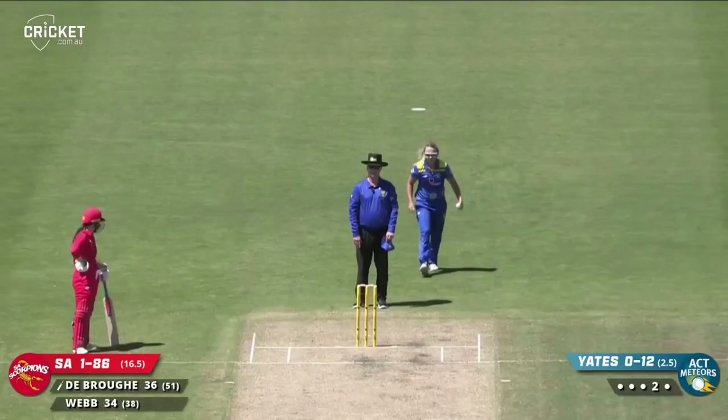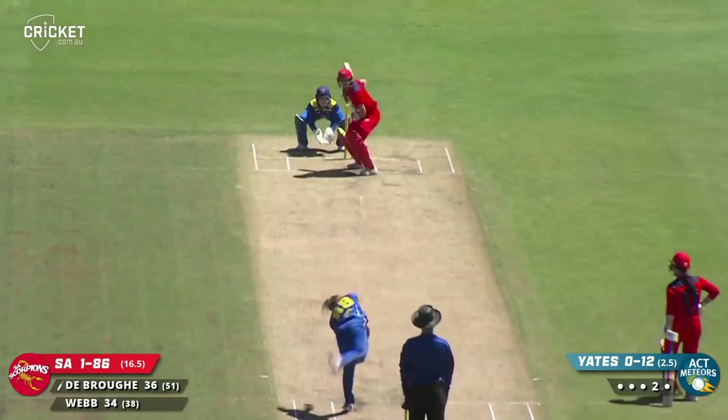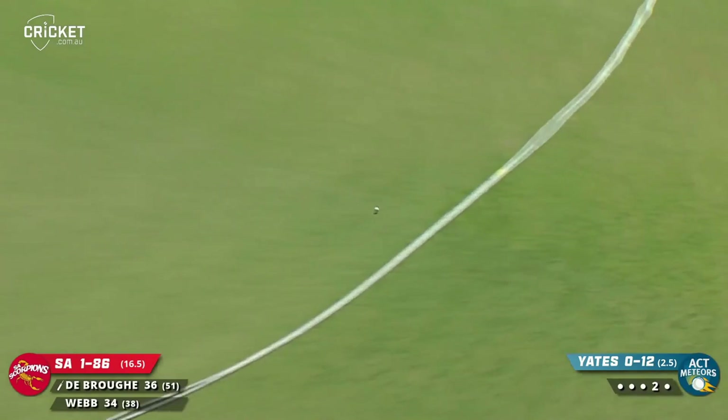On the full this time and smashed away wide of mid-on, down to the boundary rope for four. It's Courtney Webb — she generates a lot of power. That shot in front of point: the deep cover comes around, can't stop it. Beautifully timed.